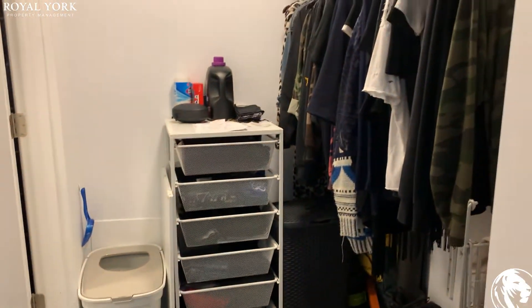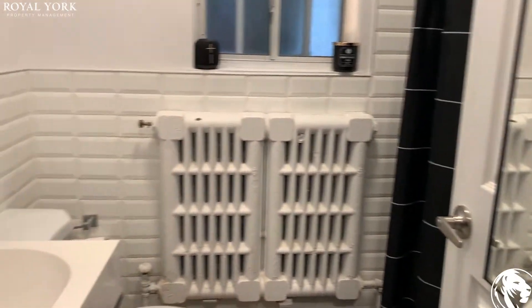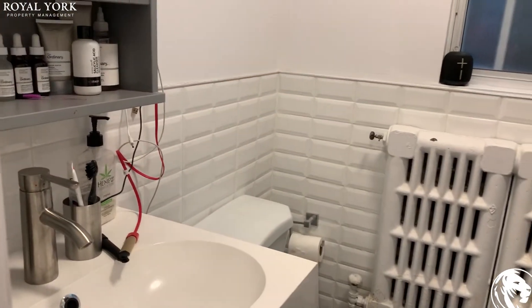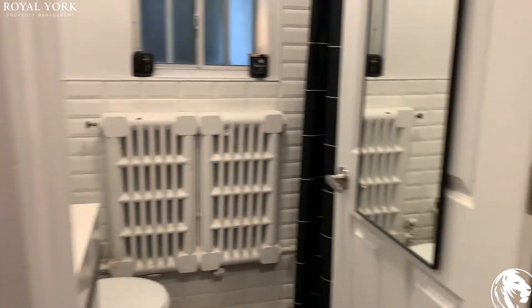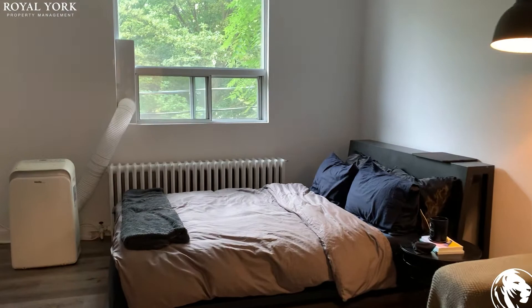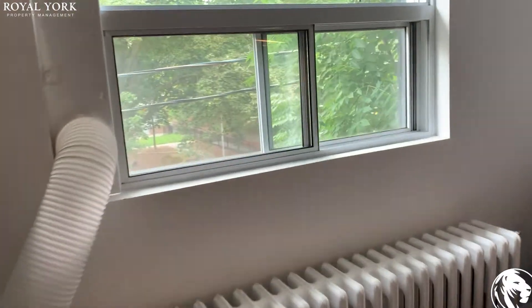There is a walk-in closet here, and there is a bathroom in here — it's also fully renovated. There is a window in here; it has a really nice view.